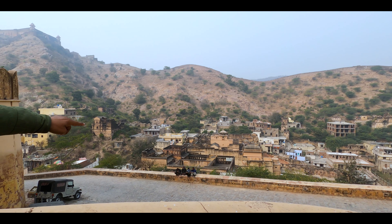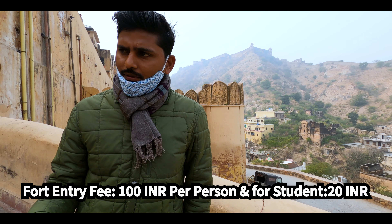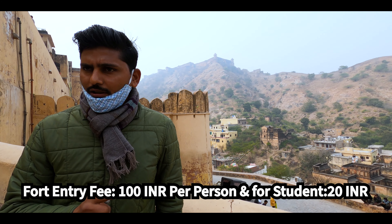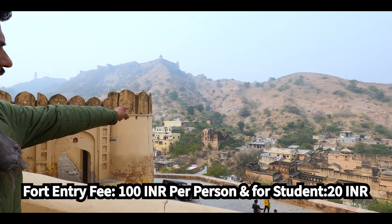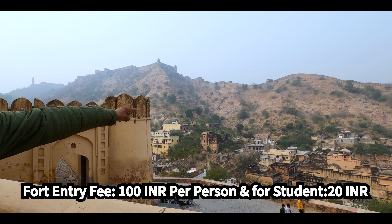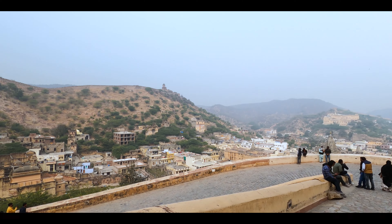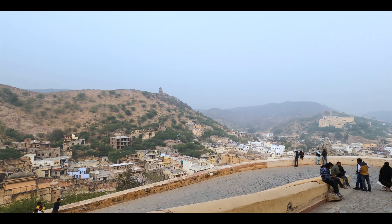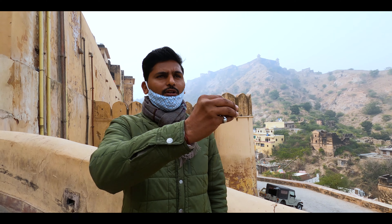This 800-year-old palace is called Jodha and Akbar — this is said to be a birthplace where someone was born and married before going to the palace. The surrounding area is like an artisan city, because there are still almost 800 to 900 people doing handicrafts here.